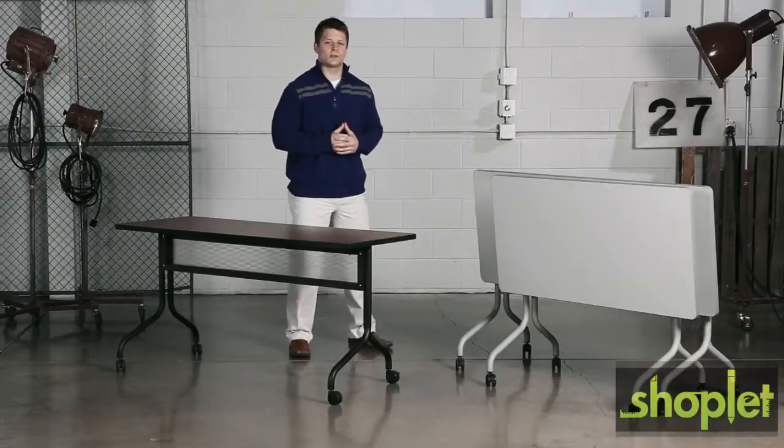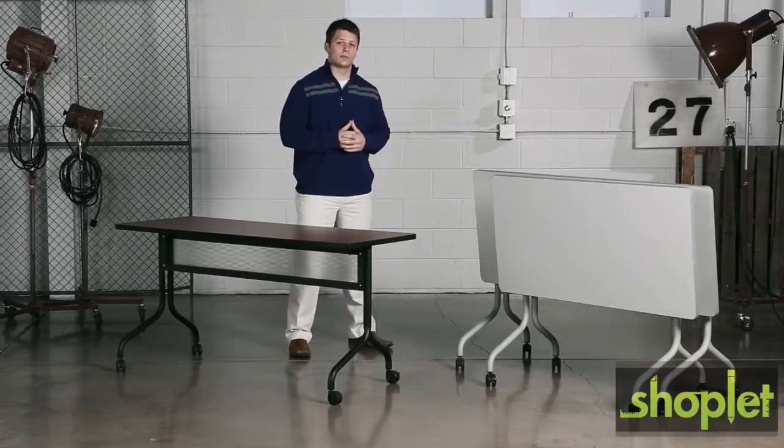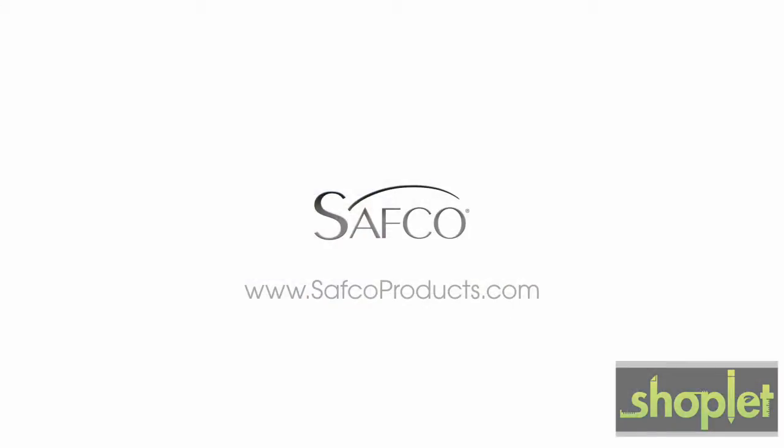I like to use them at work to create different table configurations for the group discussions we have daily. It's a collaborative piece to your training room's puzzle. Practice what you preach. This has been another meme moment. Please join us again to find out how Safecoat's can help you work hard and play harder.